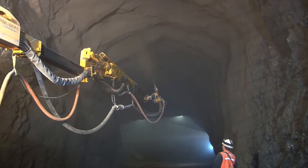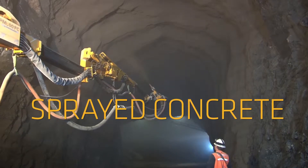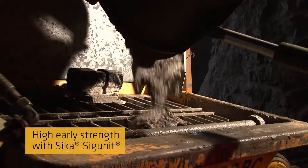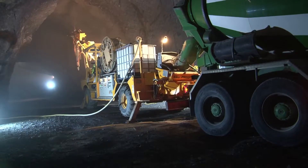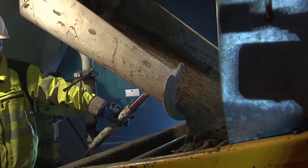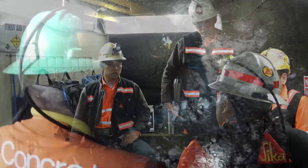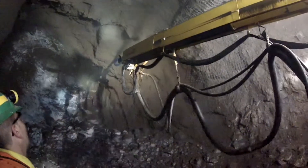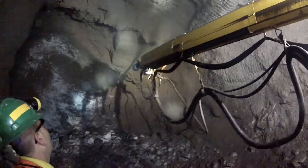Another success factor for Sika is sprayed concrete for tunneling and mining. We can address the early or final strength requested by our customers, reducing high early strength from minutes to seconds. In mining, Sika tackles the growing demand for underground rock support that can be quickly installed with its Sika Sikunit and fiber technologies.